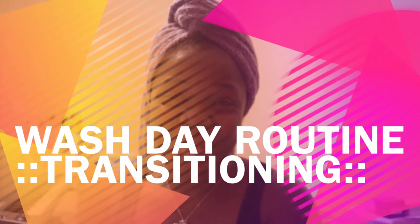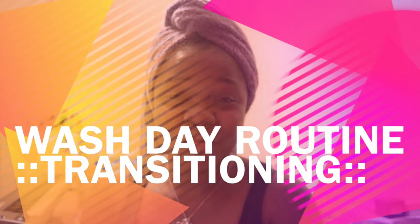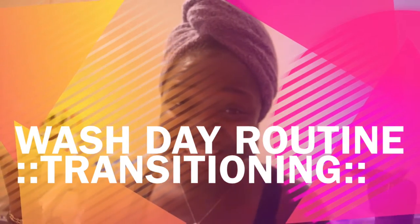Hi guys, this is Billionaire Mandy. I'm coming to you today with my wash day routine. So if you want to see how I get this done, stay tuned.